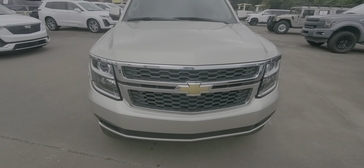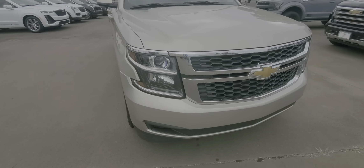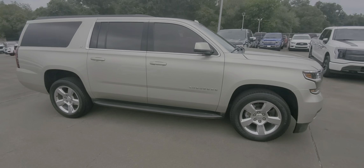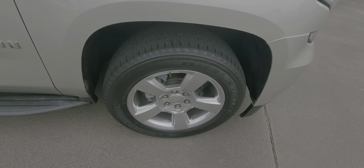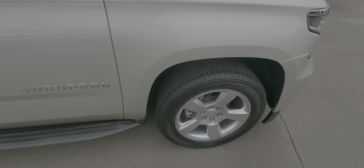Nothing major as far as road rash or anything like that. The right side looks good — no door dings that I can see. It does have the 20-inch wheel and tire package with some Bridgestones. Tread life is pretty good, so you won't have to buy tires for a while.